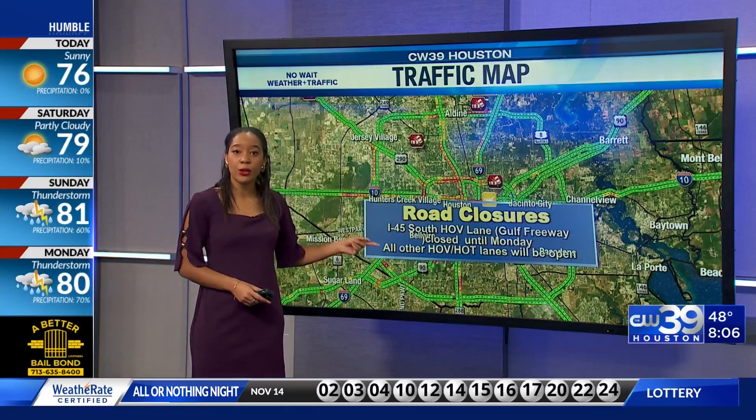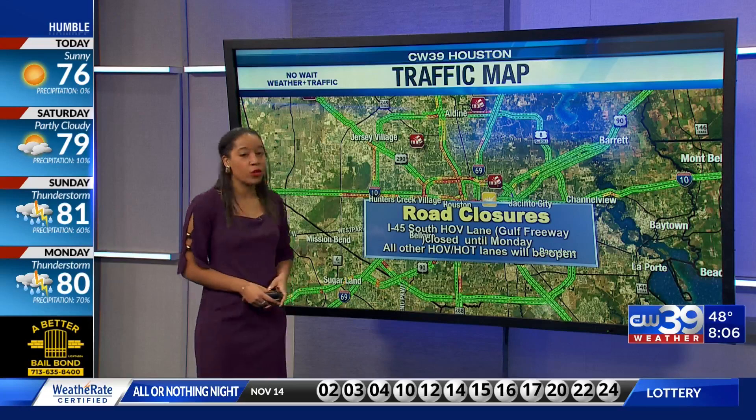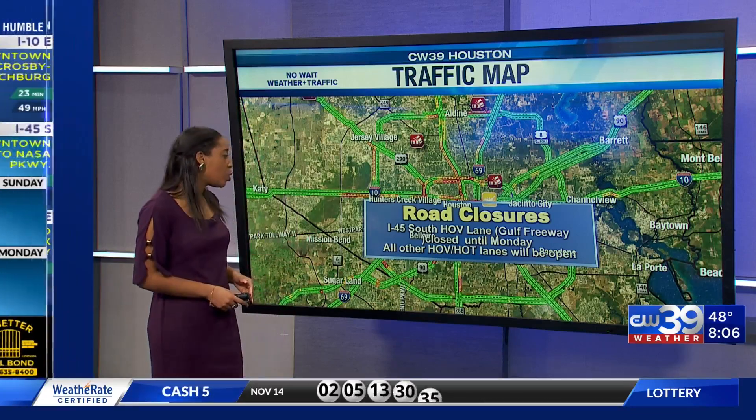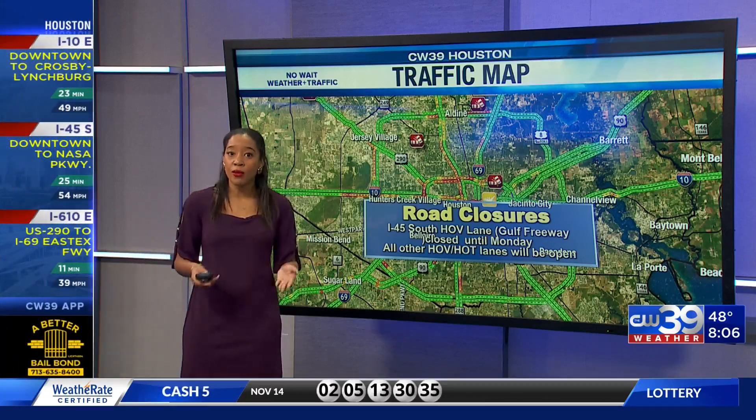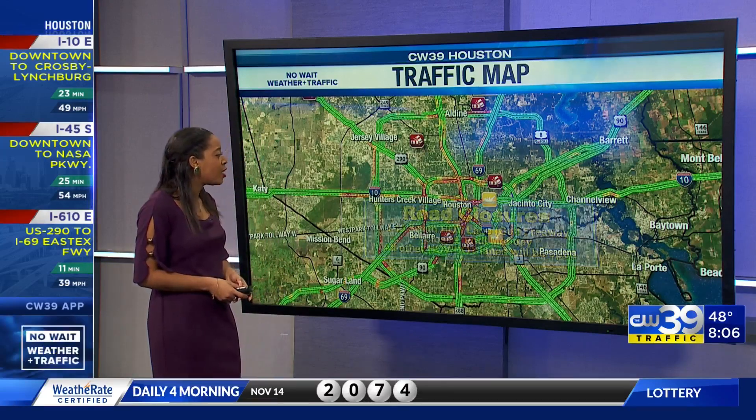We'll talk more about road closures a little later in our show. Before 9, we see that the 45 South HOV Lane on Gulf Freeway is going to be closed — that's until Monday. However, all the other HOV and HOT lanes will be open, so keep that in mind.